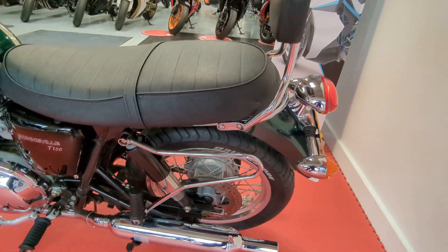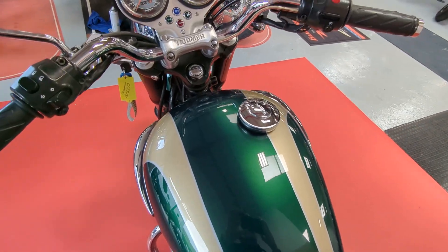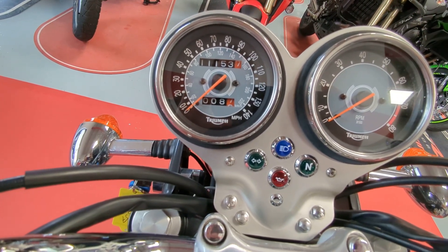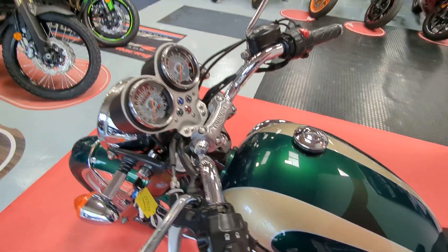This one has got the passenger backrest fitted, which gives you a little bit more comfort. It has 11,153 miles on the clock, so considering it's a 2003, it's low mileage.